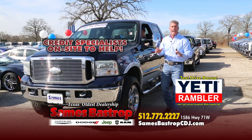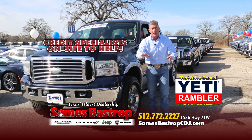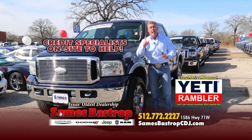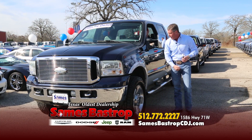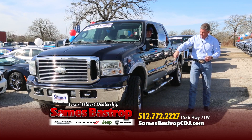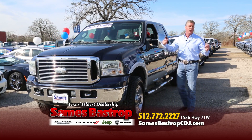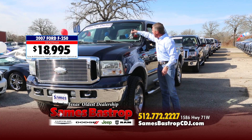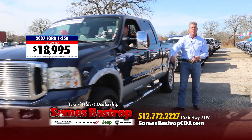Let me take a minute to talk about financing. We have banks and credit unions here all day for this event, with extra appraisers on staff to get you the most money for your trade. We also have our own financing institution — if you've got a repo, a bankruptcy, or a foreclosure, we can help. Here's a 2007 Lariat four-wheel drive, loaded up — brand new tires all the way around, sitting on 20-inch wheels. Normally $25,000, but we're going to sell this one for $18,995.